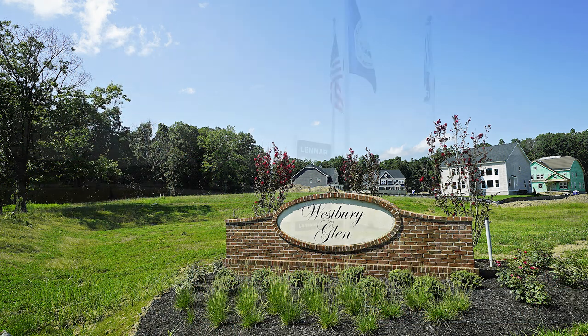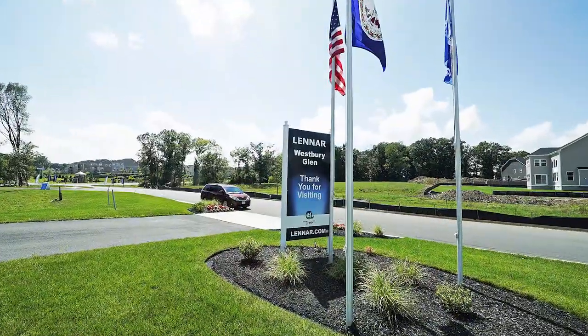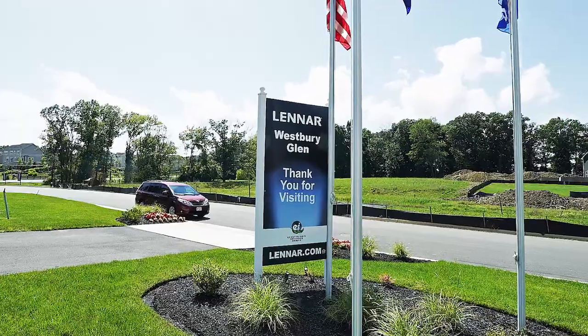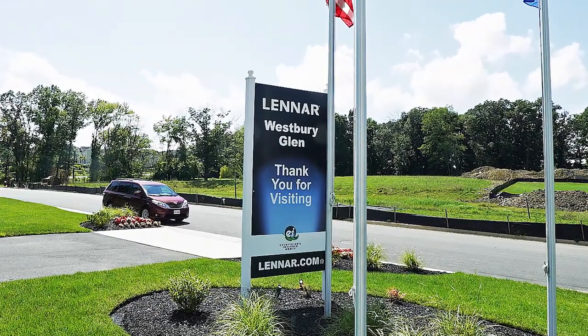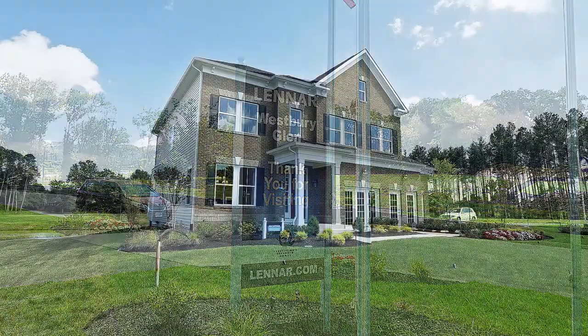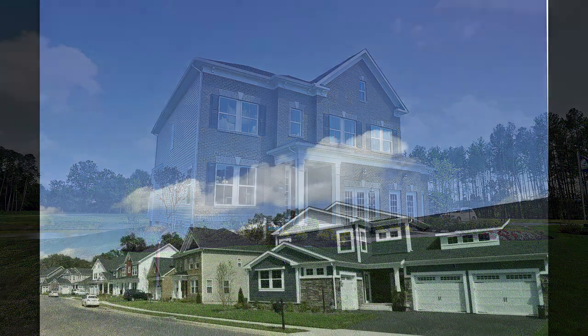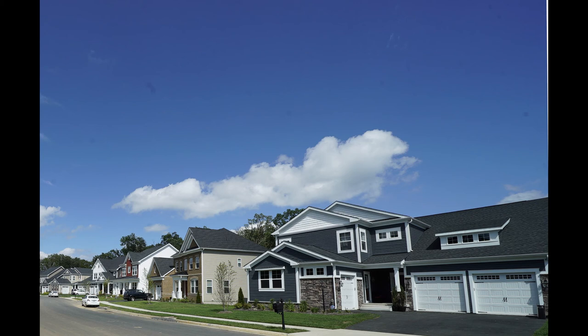I recently previewed Westbury Glen. It's a subdivision built by Lennar Homes, located in Aldie, Virginia off of Route 50. It's in the beautiful Virginia countryside area, but also close to shopping and restaurants — not too far from Stone Ridge and South Riding. There are going to be about 140 single-family homes, most with open floor plans that everybody's looking for.